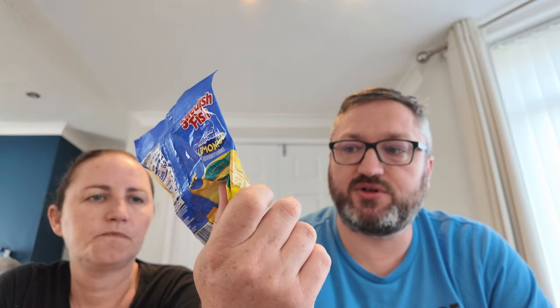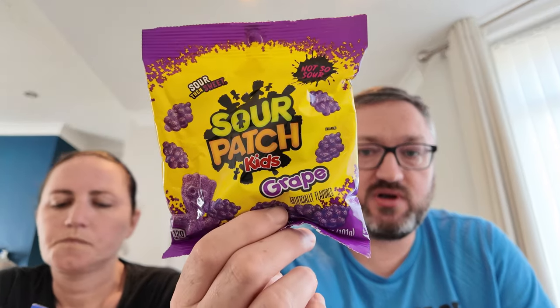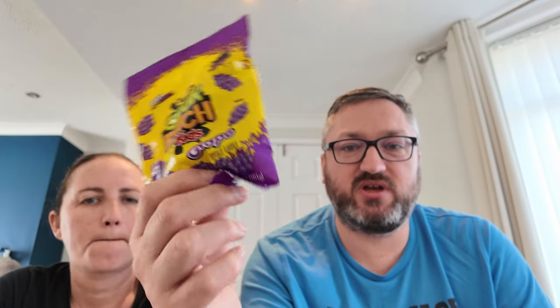Stopping crisps briefly for Swedish Fish — Blue Raspberry Lemonade flavour, $1.25 from the dollar store. Also from the dollar store for $1.25: great big Sour Patch Kids. You can get Sour Patch Kids in the UK so they don't tend to buy too much of that.